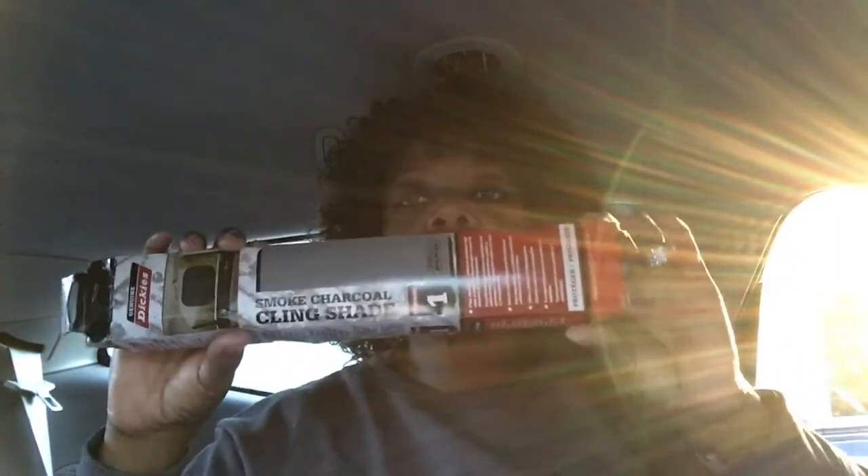The next thing I want to do is get reflectix for my windows. I bought several of these — one for each of four windows — and I'm going to get them cut down with a box cutter, hopefully fitted to the windows. I also got smaller ones because when you sleep in the van you're going to have to have a window cracked. I'm hoping to put this over the cracked part — it's called a clean shade — so critters can't get into my vehicle when the window is cracked.